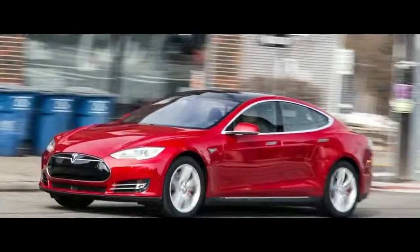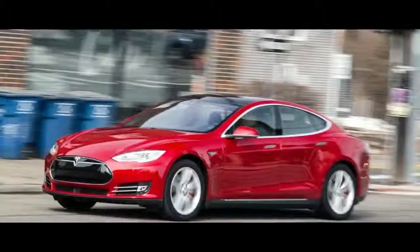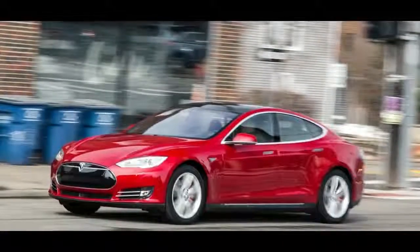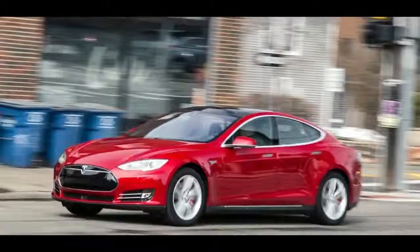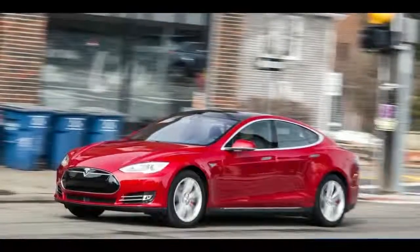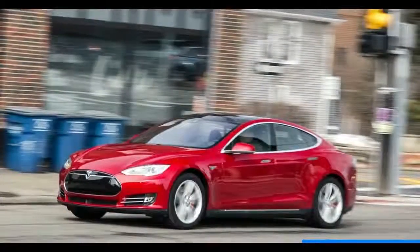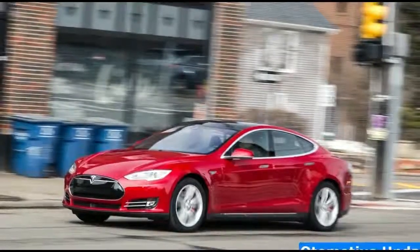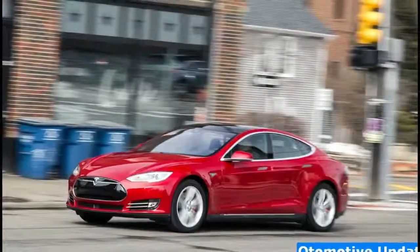The Tesla Model S has profited from consistent updates for the duration of its life cycle, however its looks have stayed precisely the same since it was presented in 2012. That at long last changes with the refresh for the 2017 Model S, which aligns it with the recently uncovered Model 3 car and the Model X hybrid.